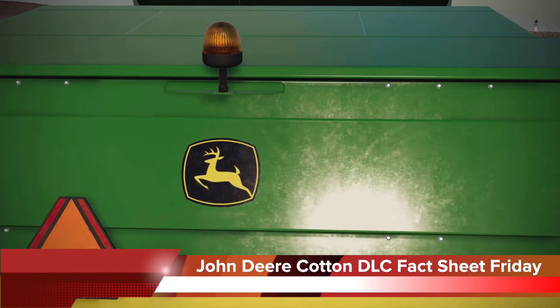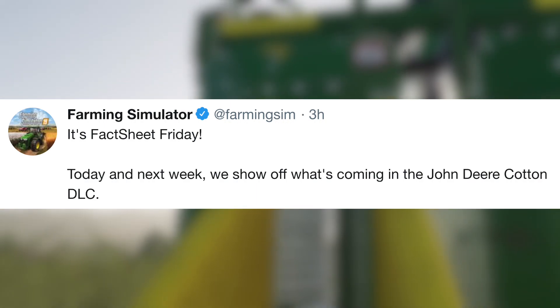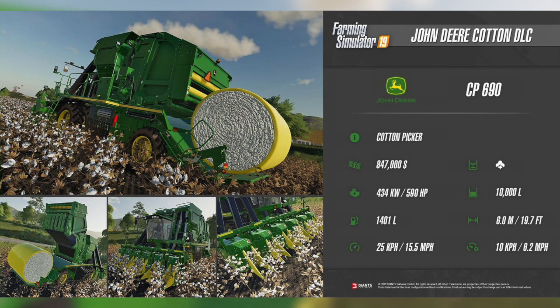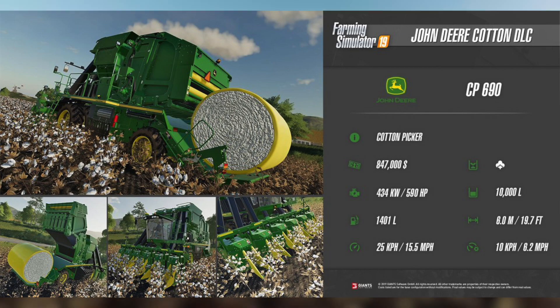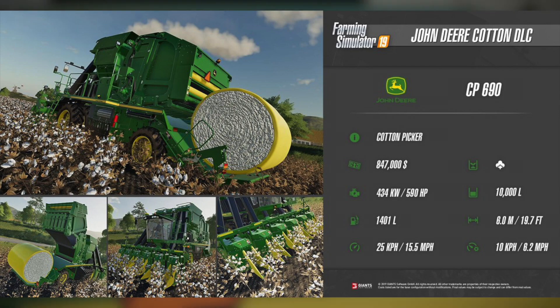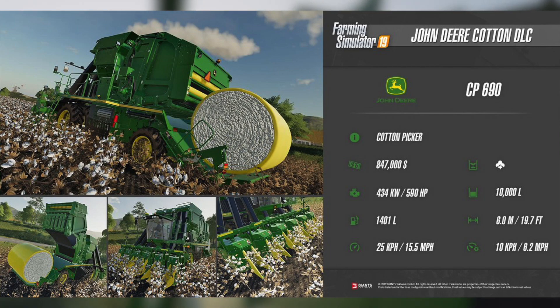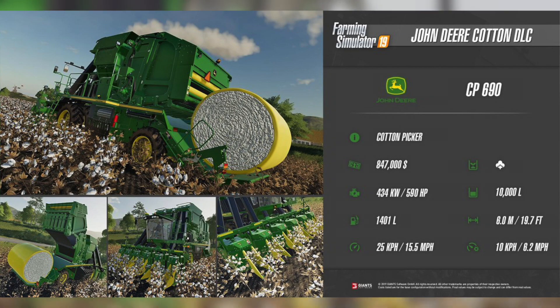Today we have our first Fact Sheet Friday for the John Deere Cotton DLC. Farming Simulator on their Twitter page said it's Fact Sheet Friday today and next week, showing off what is coming in the John Deere Cotton DLC. This week we have the John Deere CP 690, which is a round cotton picker. It costs $847,000 — making it what I think is the most expensive piece of equipment in Farming Simulator 19. It has 434 kilowatts of power or 590 horsepower, will hold 1,401 liters of fuel, goes 25 kilometers or 15.5 miles per hour, holds 10,000 liters of cotton, will harvest at six meters, and has a working speed of 10 kilometers or 6.2 miles per hour.